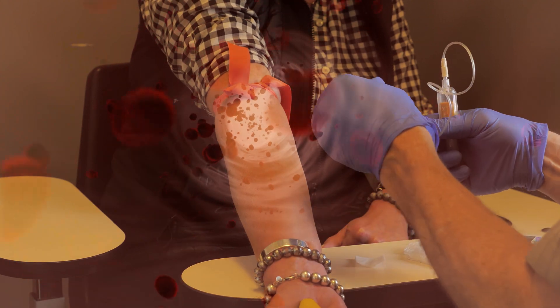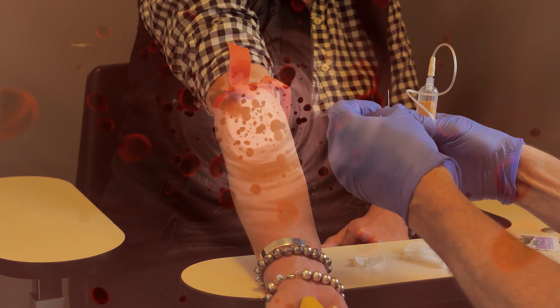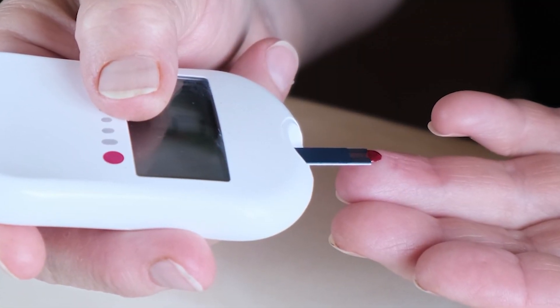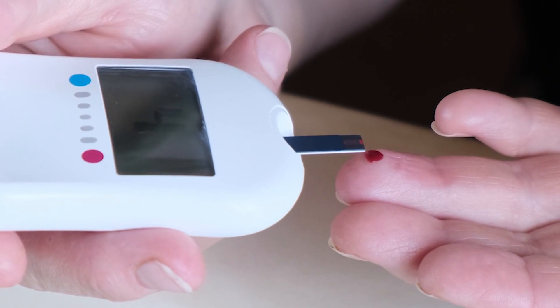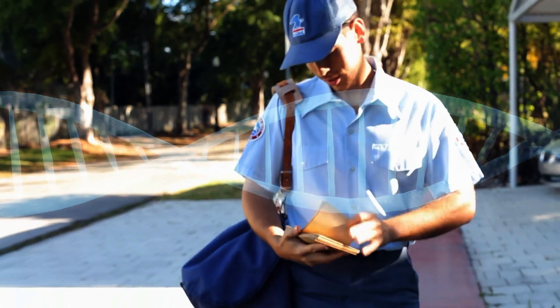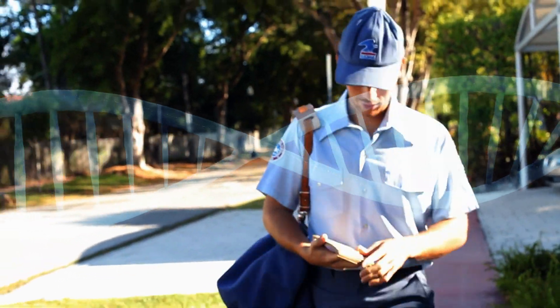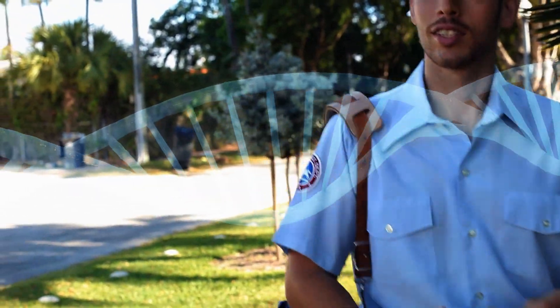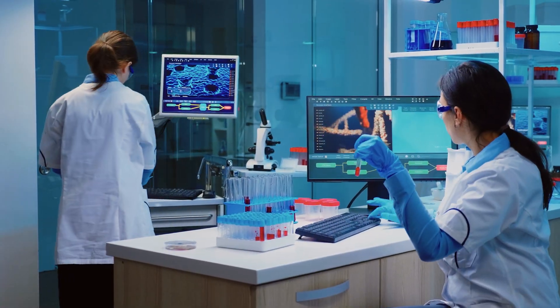We really don't know if the results would be the same for people doing this at home. For example, one study used a needle to draw three to four milliliters of blood from their study subjects. At home, people are getting only a few drops of blood from a finger stick. This could dramatically affect the accuracy. DNA is very fragile, and there is a very small amount of fetal cell-free DNA in the blood. Sending blood through the mail to the testing laboratory increases the chance that DNA might be degraded when it reaches the lab, and therefore give incorrect results.